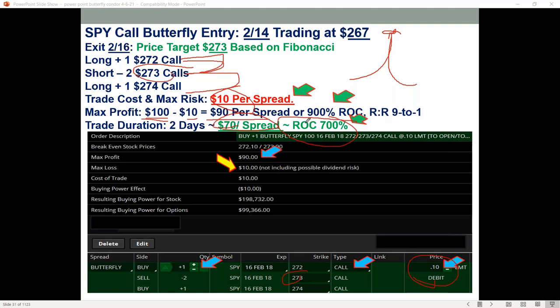If you're talking to your friends and you say 'Hey, I just made a 700% return,' they might think you're full of it. But in reality, butterflies can give you these types of returns all the time — $70 profit on a risk of $10. That's $70 per contract, or $700 if you did 10. These can be very scalable depending on what you're trading.